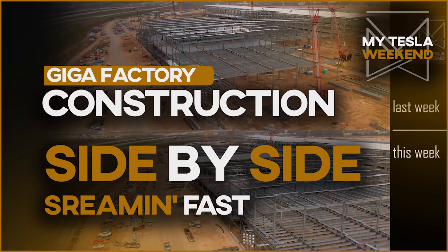All Gigafactory progress for the final week of January. Welcome to My Tesla Weekend.